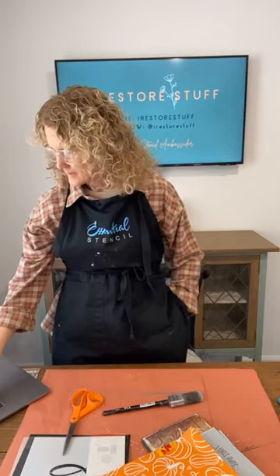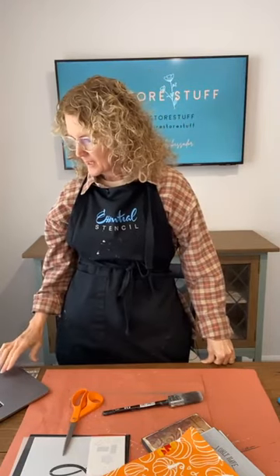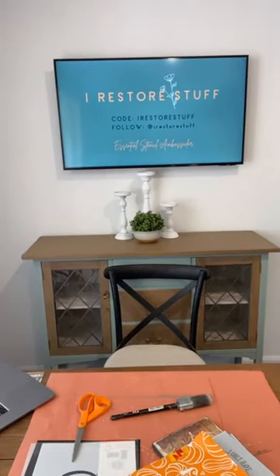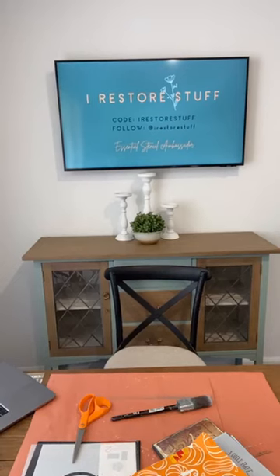Hello everyone, how are you today? I'm hoping I'm not too crooked — I'm a couple minutes late because it looked a little crooked on the camera. I am just looking on the Essential Stencils page because we are cross-posting live, both from my iRestore Stuff page. iRestore Stuff is where I upcycle furniture and home decor. Bear with me while I try and get this correct because we don't want a crooked view.